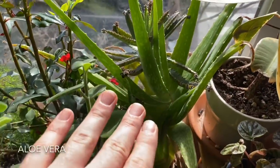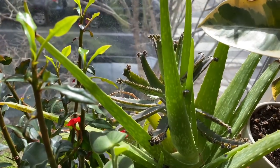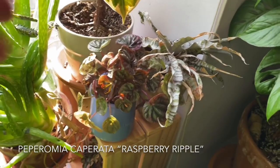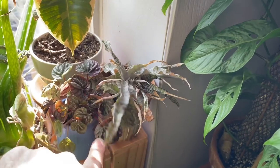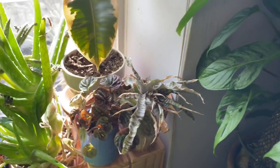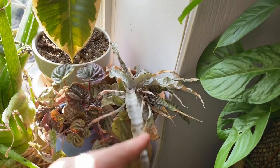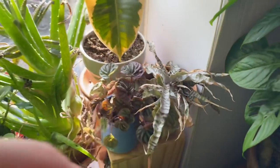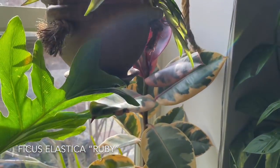Aloe vera. And then there's a Kalanchoe daigremontiana back there — or I can't remember exactly how to pronounce it, but that one's Mother of Thousands. And then Peperomia caperata Ruby Raspberry Ripple — that's it. I feel like I keep calling everything a Rhipsalis. This is a Cryptanthus — it's an absolute zero. I'm kind of trying to nurse it back to health; it's not really doing too hot since I repotted it. And then a Ficus elastica Ruby right here.